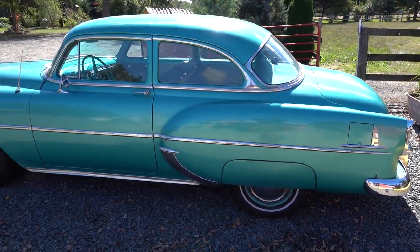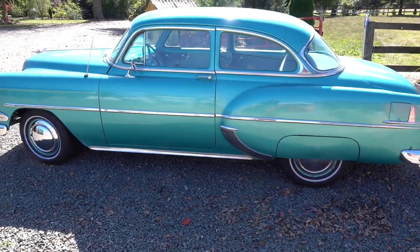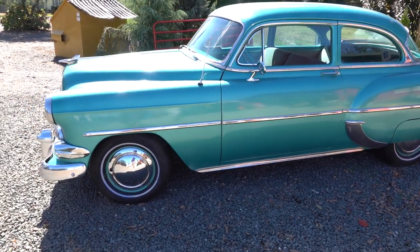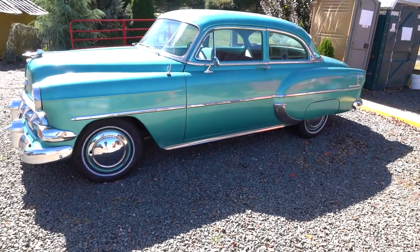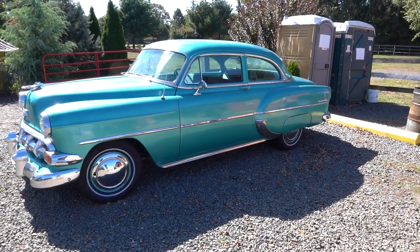You can come preview it. Just give us a call at 888-639-4443. You can preview it ahead of time if you want to start it. You can't drive it because I don't have tags. But there's the car.